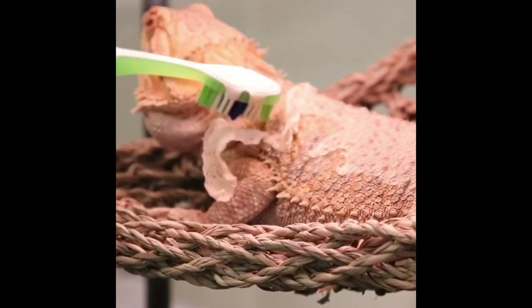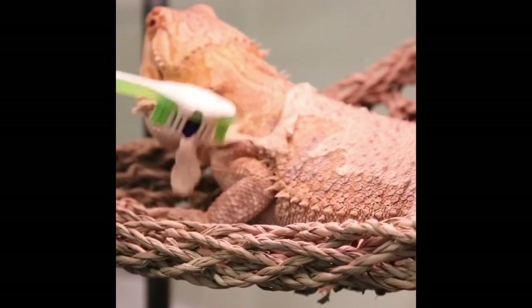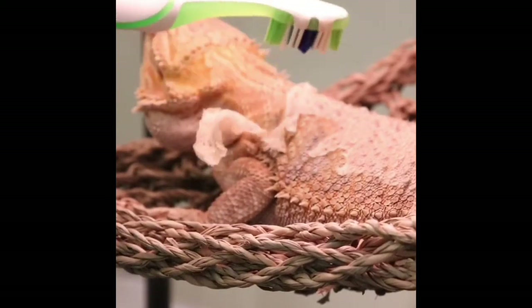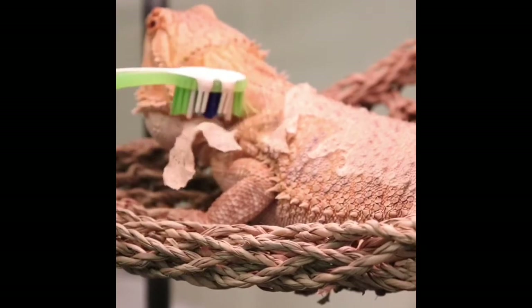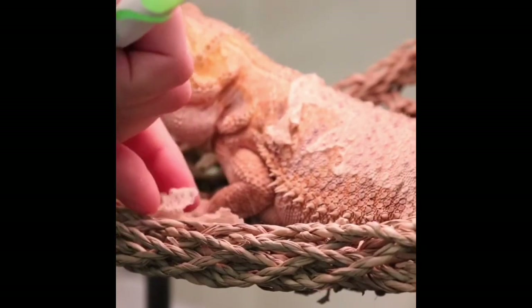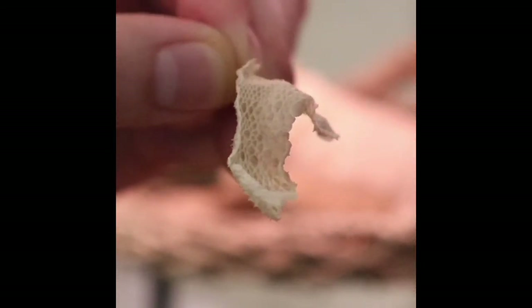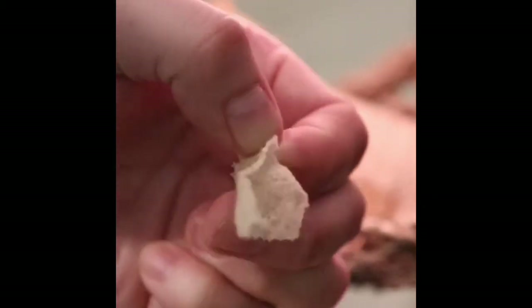Another thing is that it's not unusual for bearded dragons to eat their skin once it's peeled off. In the wild, they do it so they don't leave any trace for predators to track, and also to take in any remaining nutrients that are left in the skin. I've never actually witnessed Ripley doing this, but it wouldn't surprise me.